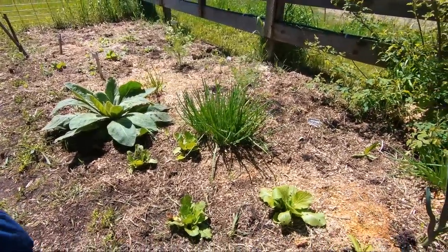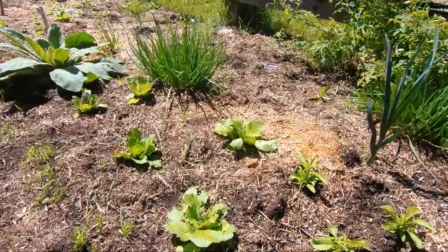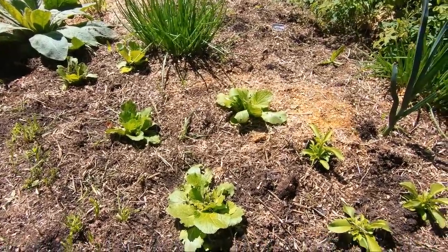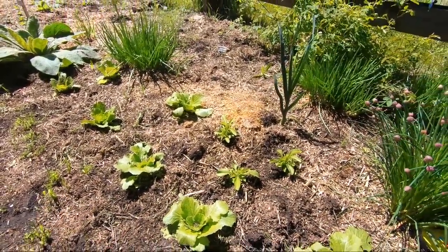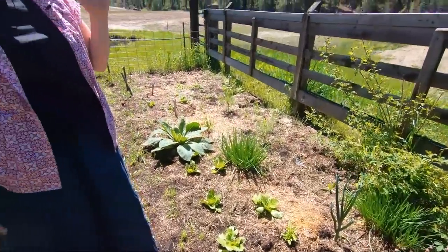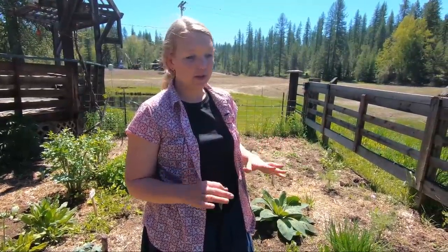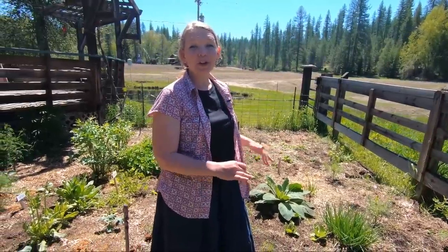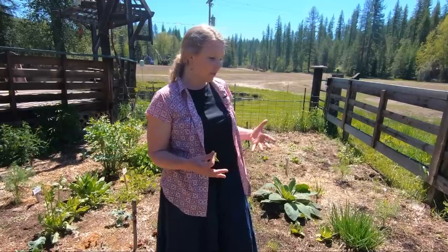I've got some Napa cabbage tucked in here, and this is going to become a great kimchi — or maybe even a sauerkraut, but probably more of a kimchi. Fermented vegetables like kimchi are just one of the best things you can do for your immune system, so this is actually a really important part of the medicinal aspect of this garden — making sure we're getting those good fermented vegetables in.